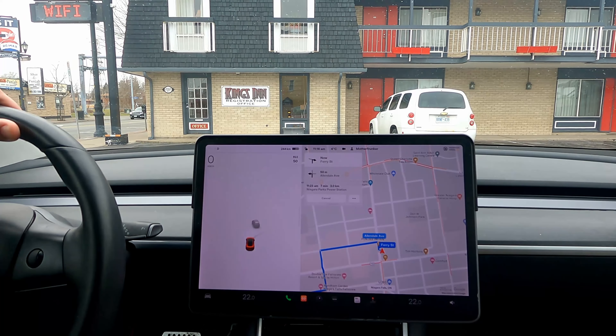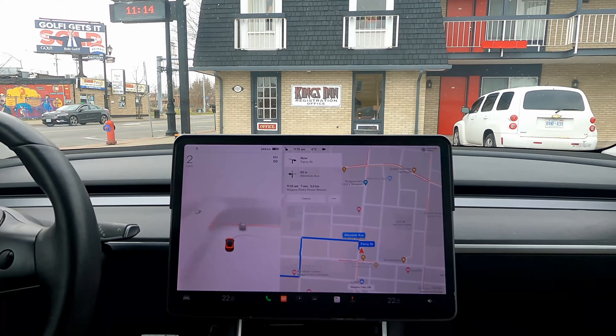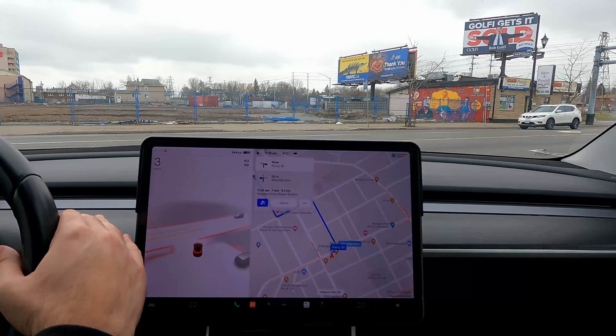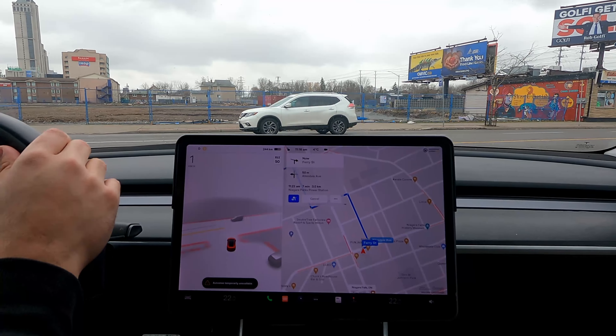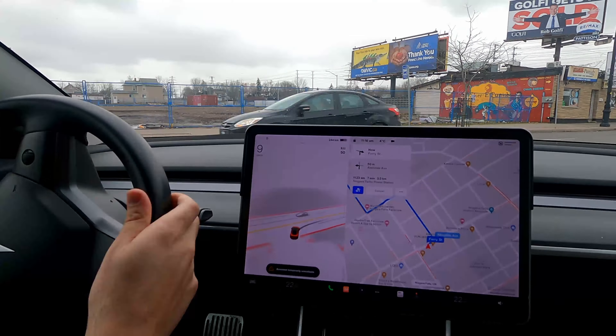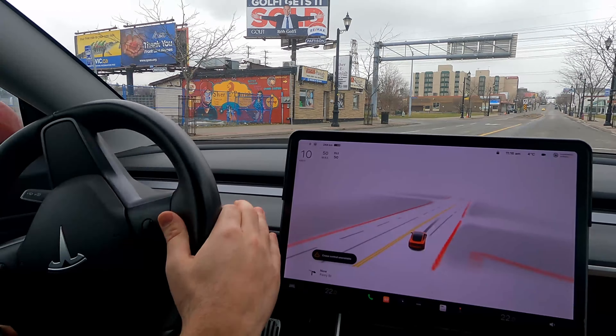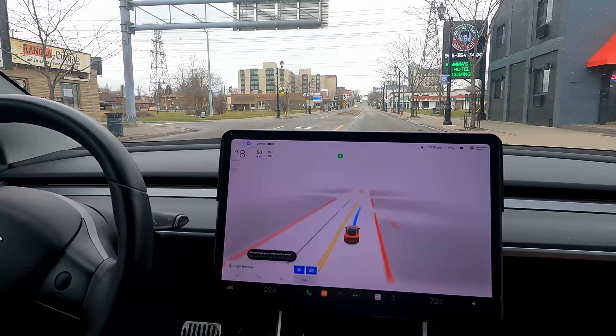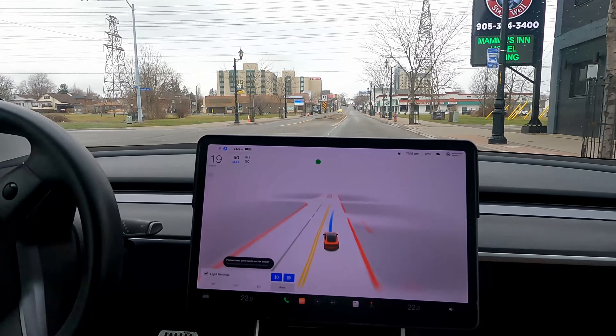Today we are testing the FSD beta in Niagara Falls. We have a drive with a ton of lefts and rights. And I have my friend Dax, Tesla Talks, with me to help me with this video. So we're going to put this on full screen — he's lying, he's not here — and we'll see what the beta does.